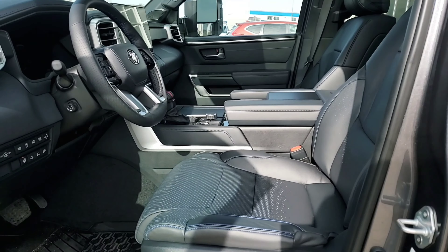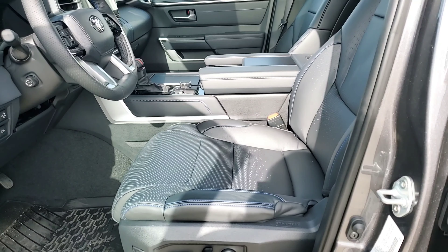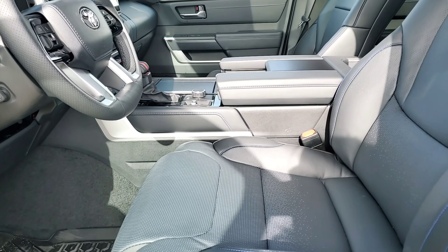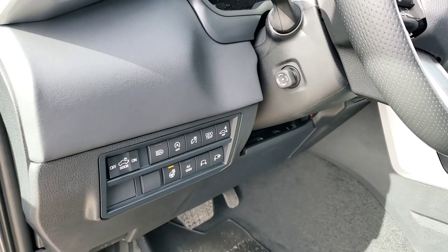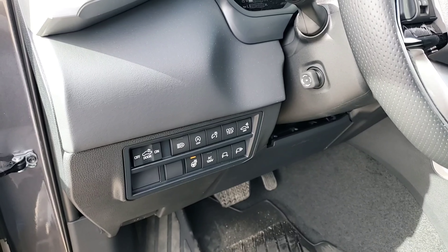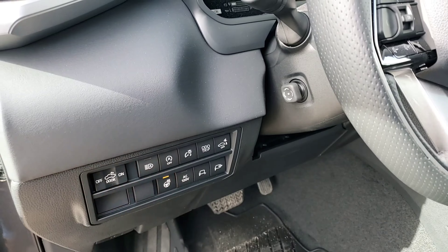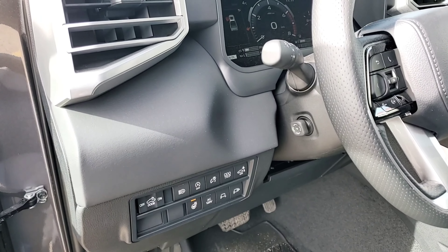Inside, we'll start with the semi-aniline leather seat surfaces — this material is typically reserved for Lexus vehicles, so it's very luxurious. On the side here we've got some new buttons: the heated steering wheel, which is a 360-degree heated steering wheel, and the power button for the outlet in the box.